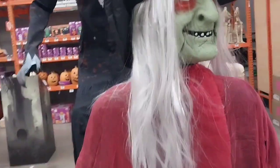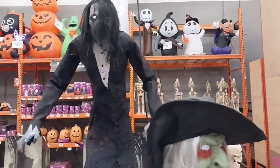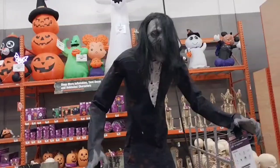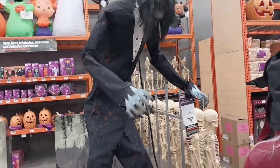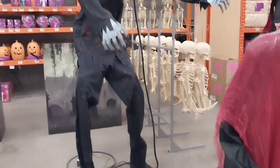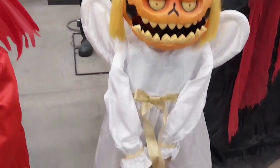I fell in love with this creature behind it. He was so cute and noisy and everything. I bet if I have it in my front yard, I will be scaring everybody. But it's kind of pricey.